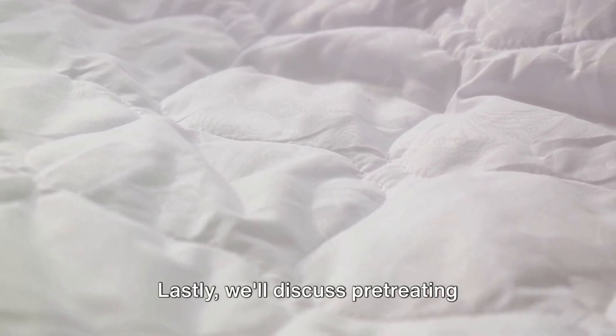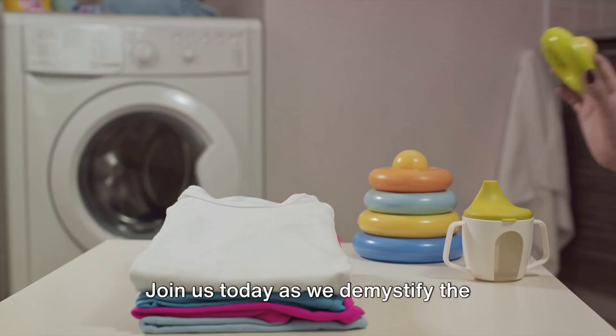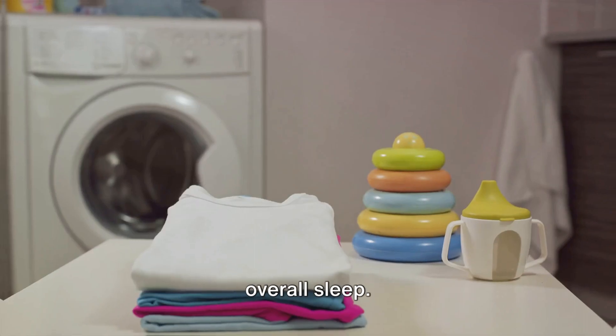Lastly, we'll discuss pre-treating stubborn stains. Sheet care might seem like a daunting task, but with the right knowledge and techniques, it becomes a breeze. Join us today as we demystify the process, empowering you to master your sheet care routine and enhance your overall sleep.